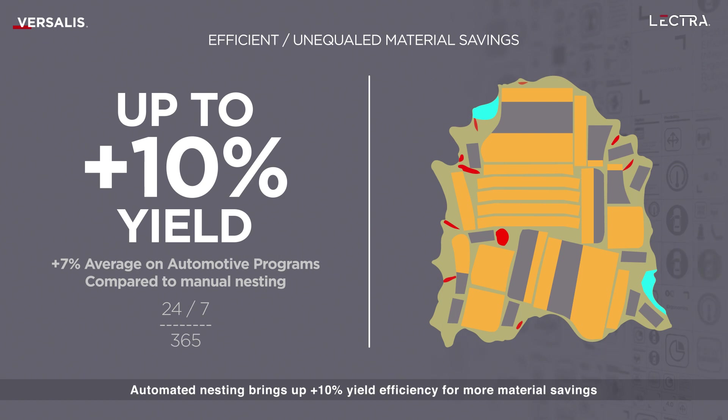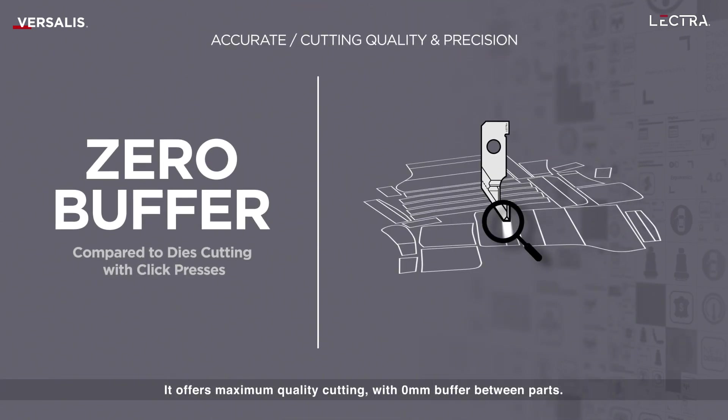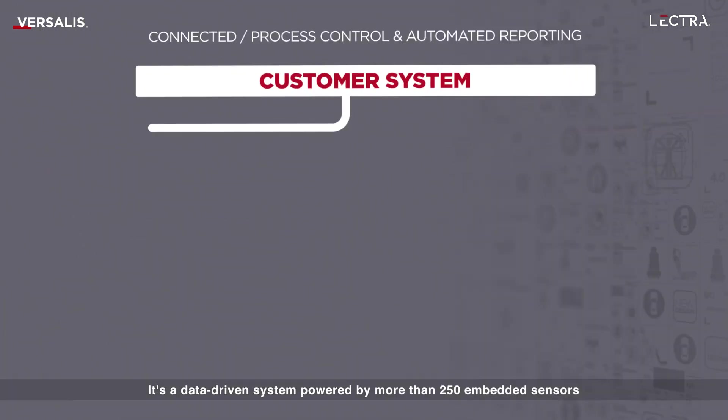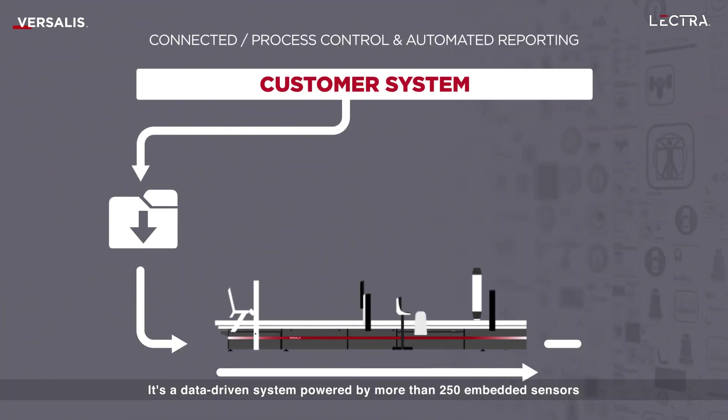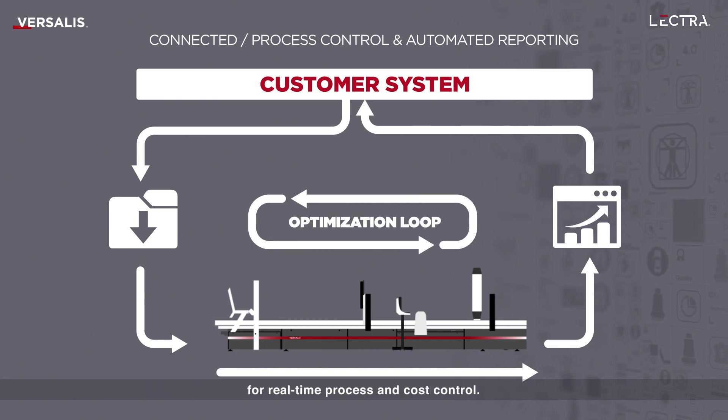Automated nesting brings up to plus 10% yield efficiency for more material savings. It offers maximum quality cutting with zero millimeter buffer between parts. It's a data-driven system powered by more than 250 embedded sensors for real-time process and cost control.